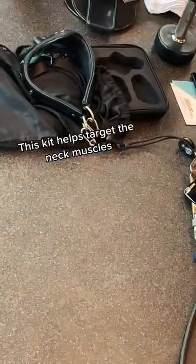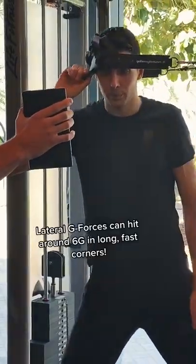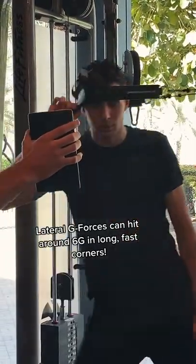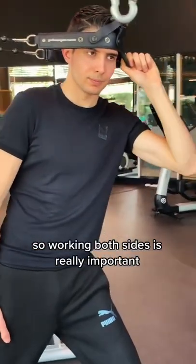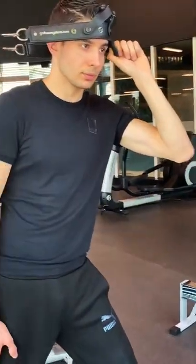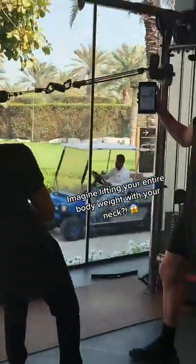This kit helps target the neck muscles. Lateral G forces can hit around 6G in long, fast corners, so working both sides is really important. Imagine lifting your entire body weight with your neck.